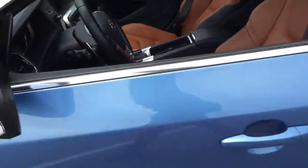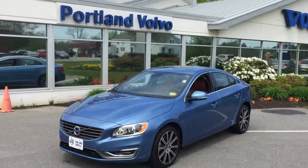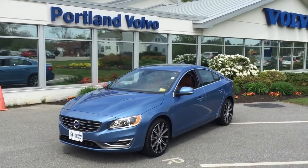Beautiful vehicle. Come on down to Portland Volvo and check it out. It even has Xenon headlights in the front. 2015 Volvo S60 T5 all-wheel drive here at Portland Volvo.